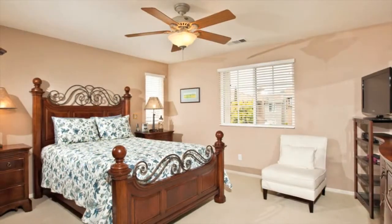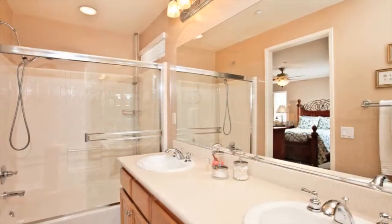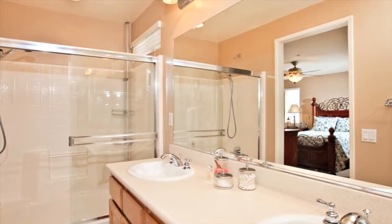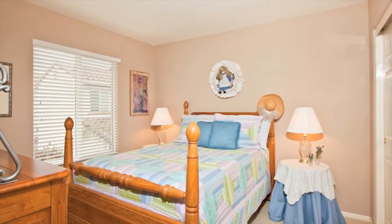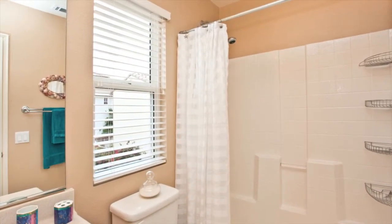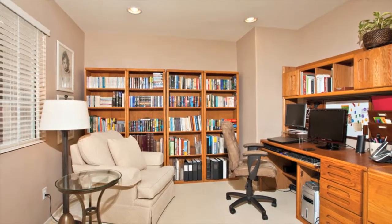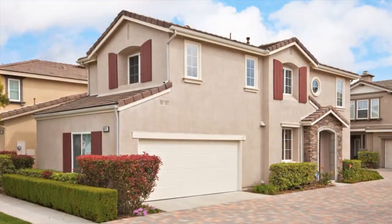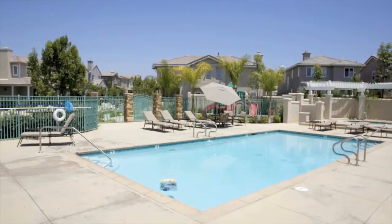Ascend to the second floor where you will encounter the spacious master bedroom, an additional bedroom, and an office with double doors. This home is within walking distance to Stone Ranch Elementary, Oak Valley Middle School, and Del Norte High School.